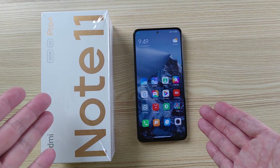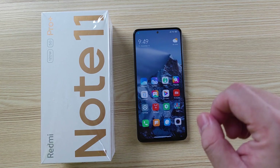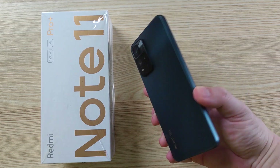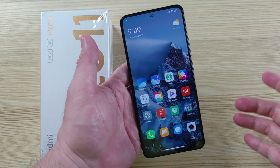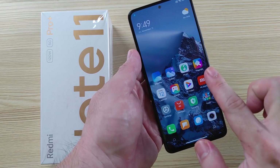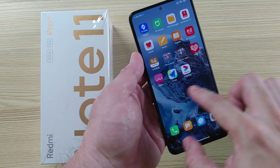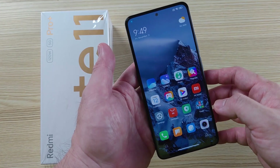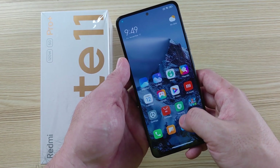Hi guys, it's me, Mitch from Xiaomi Review, and welcome back to my channel. I have here the all-new Redmi Note 11 Pro — looking so nice, so sleek — and it's a nice improvement over the Redmi Note 10 Pro. One problem is that it doesn't have Google Play Store, which is probably a problem you and I are both having.